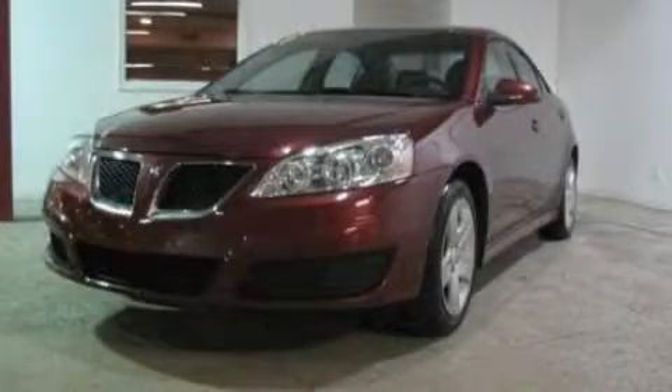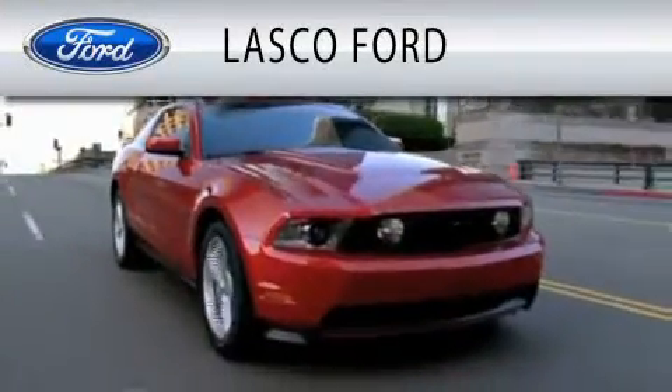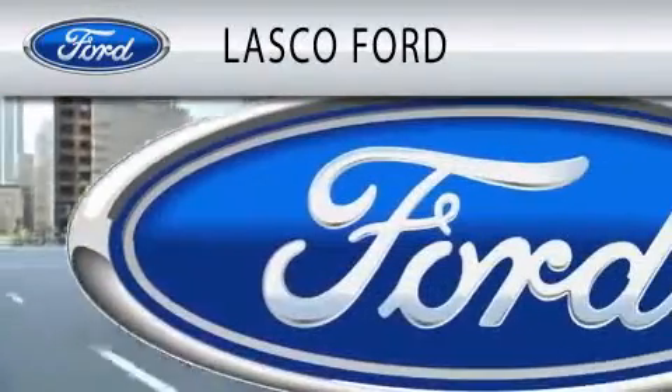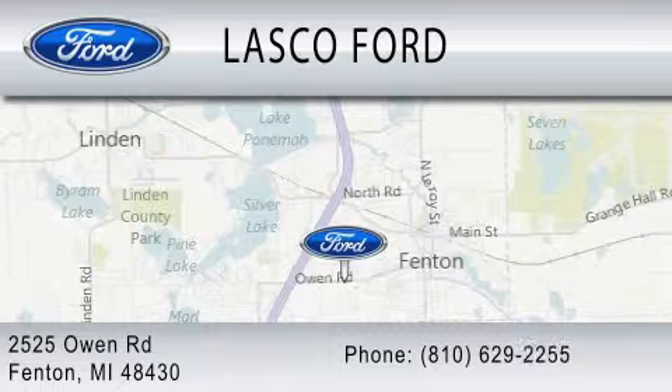Call and arrange a test drive now. Lasko Ford is dedicated to doing everything possible to ensure that the experience you have selecting your vehicle is as pleasant as possible. We're located at 2525 Owen Road in Fenton.